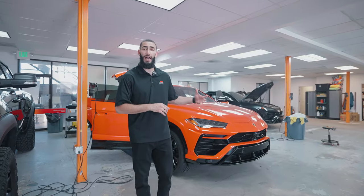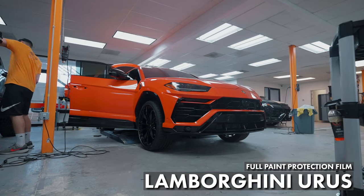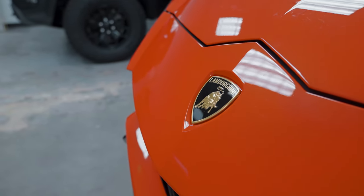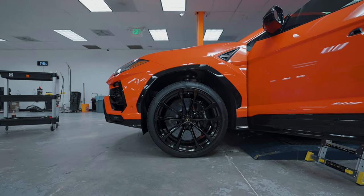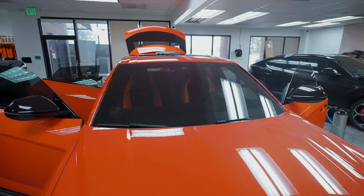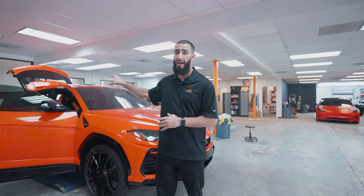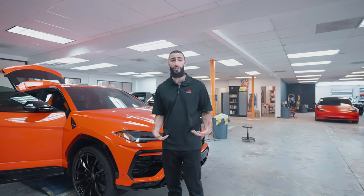The next vehicle we have is one of two Lamborghini Uruses. Last time we talked to you guys about this car, we let you know it was getting full body paint protection film. We are just about complete — we just have to look over the vehicle one more time to make sure it's good to go. We did also fully tint the vehicle in our Ceramic Plus film on all the sides, the back, including the windshield. Last thing we have to do is put the windshield protection film on the front windshield, just to protect it from rock chips and any other elements on the road that might hit it and potentially crack it.